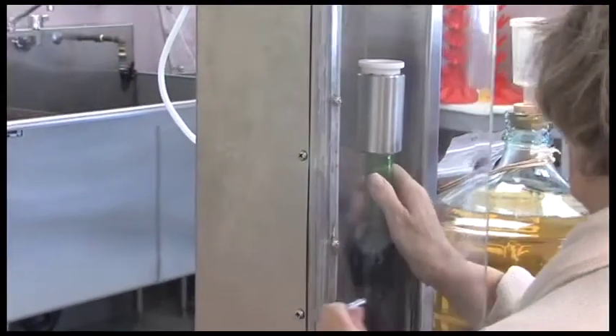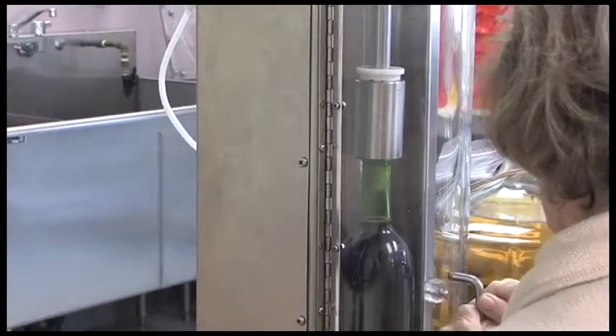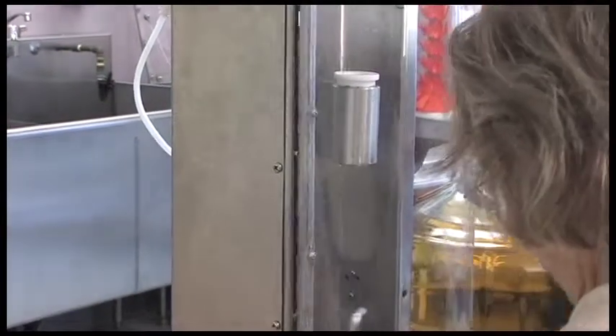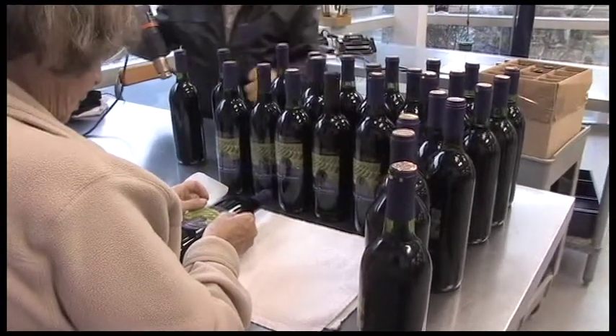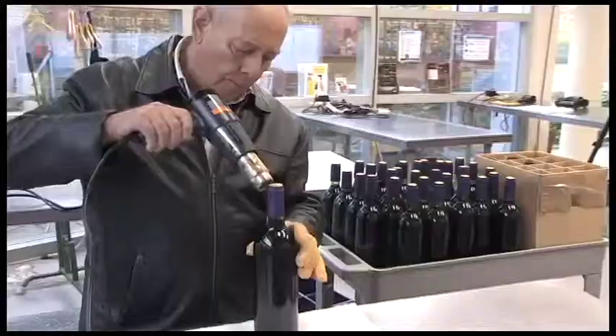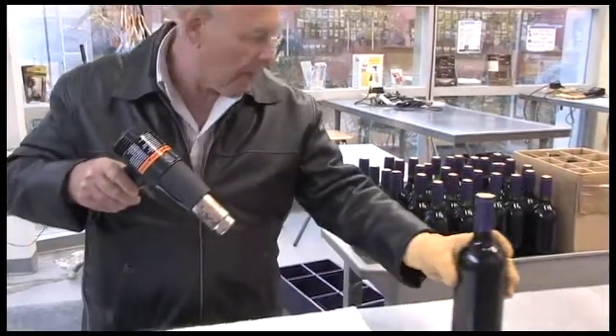Once full, the bottle is placed into a pneumatic corking machine which inserts the cork safely and effortlessly. Once the bottles are full, the customer can choose to use the labeling area at the front of the store to put on labels and shrink caps to give the wine that polished finish.